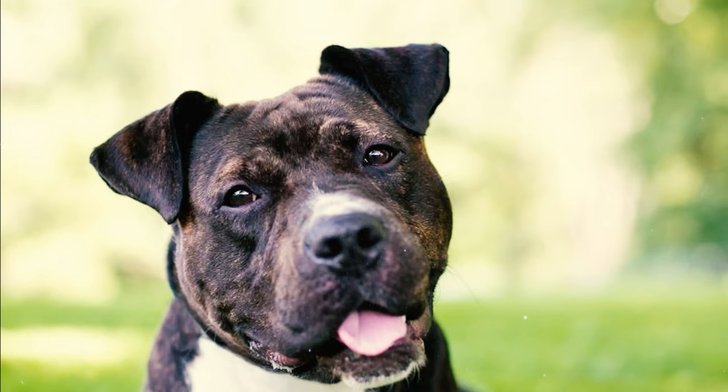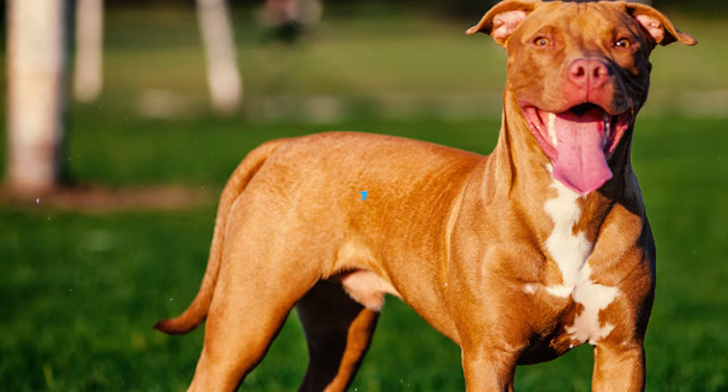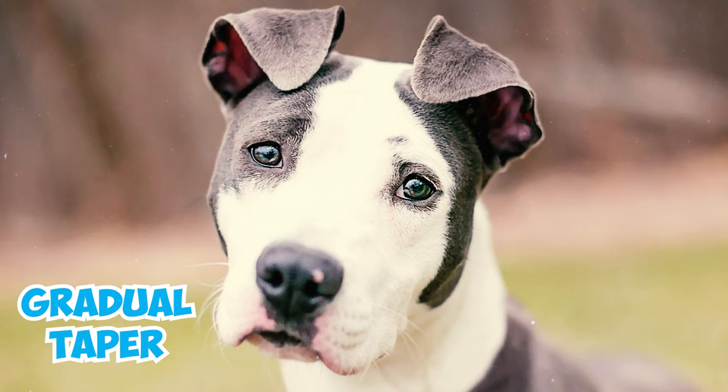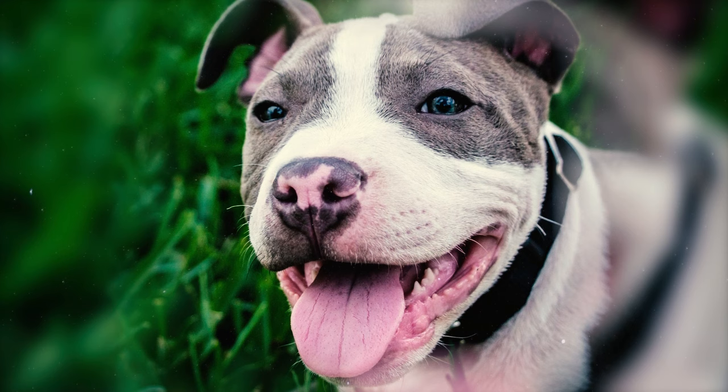Number 6: These dogs are recognized by their prominent nose, which features wide, open nostrils. The nose can come in any color without any specific preferences. Number 7: American Pitbull Terriers showcase a wide and deep muzzle with a gradual taper from the stop, where the forehead meets the muzzle to the nose. This profile includes a slight curve beneath the eyes, and the lips are notably clean and tightly fitting.